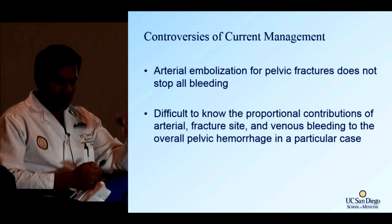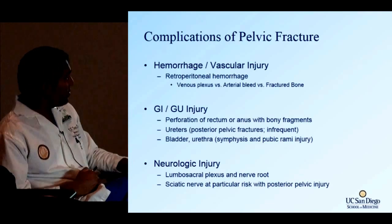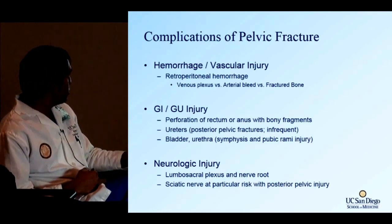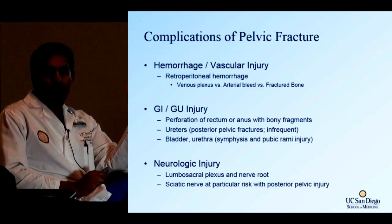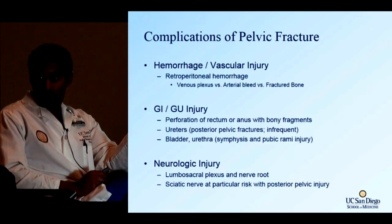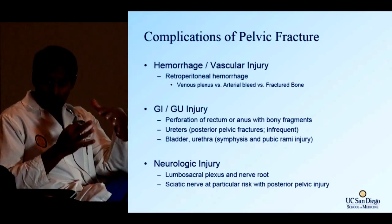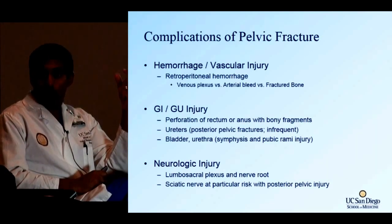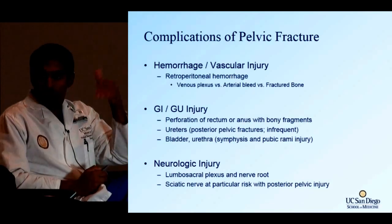Other complications to remember: pelvic fractures have a 10 to 20% concomitant rate of genitourinary injuries, which is why these patients generally get cystograms. Blood at the meatus of the penis or a large scrotal hematoma warrants concern about urethral injury. Bladder and urethra evaluation are very important, as is awareness of neurologic injury given all the nerves running in that region.